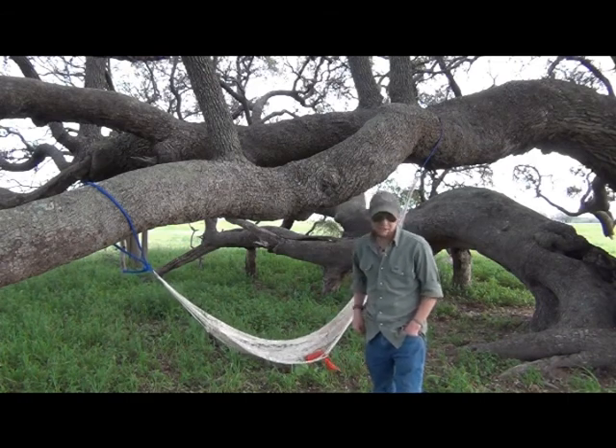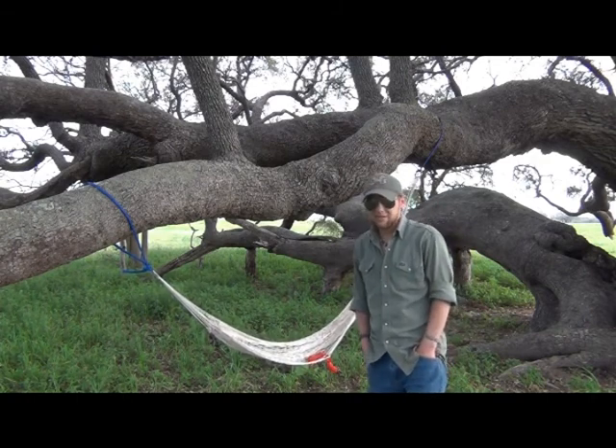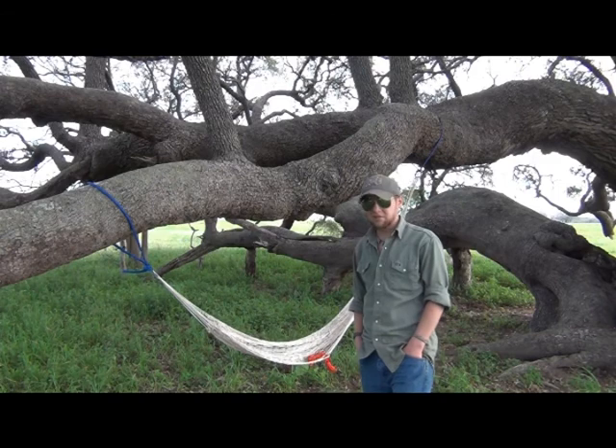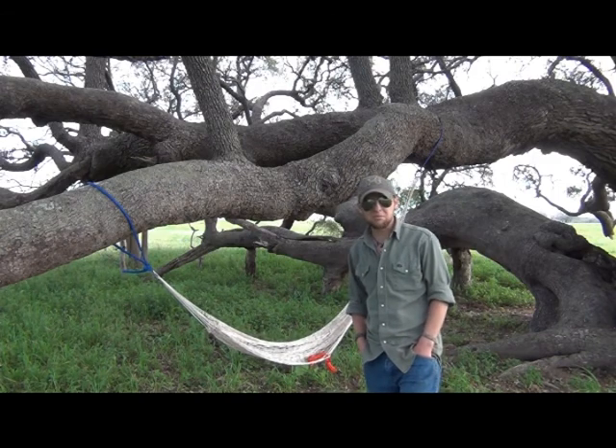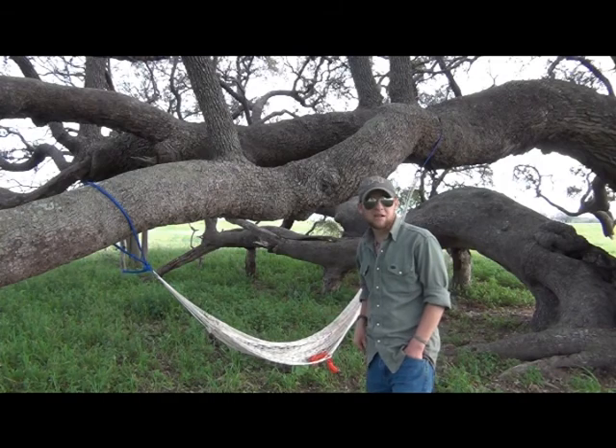Being above the ground, not having skunks or anything else crawling on you — especially mice — not having a scorpion sting you, which was always fun my first couple years out on the trail. There are a ton of benefits to having a hammock.